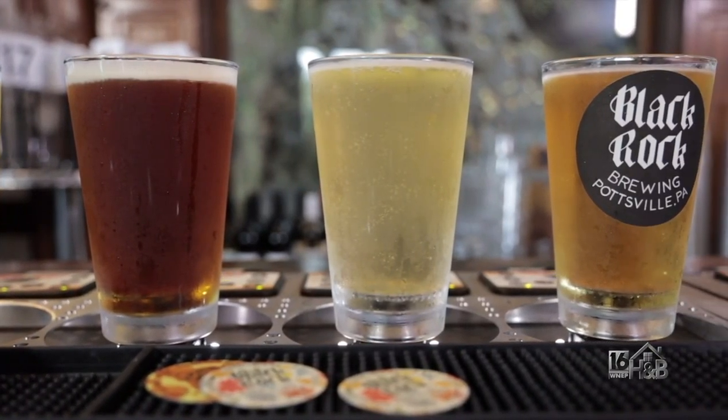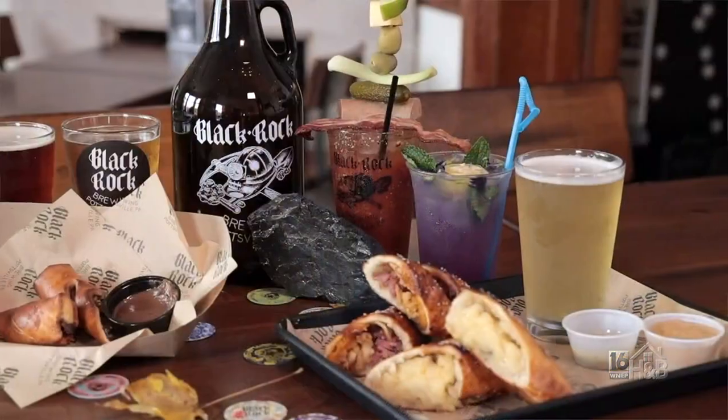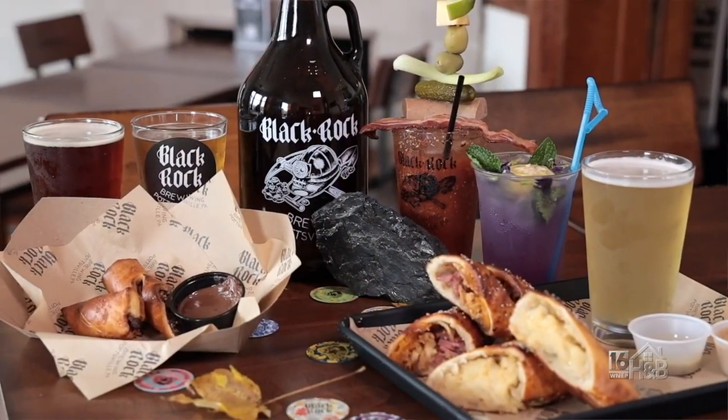Black Rock Brewing is a landmark microbrewery right here in Pottsville. They not only offer an array of great beers and food, but they also give a nod to the fine coal mining heritage of this region.